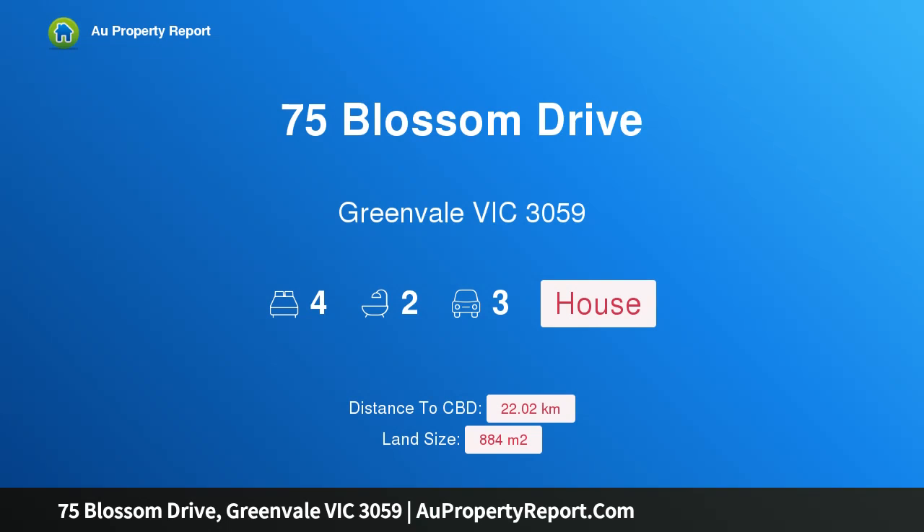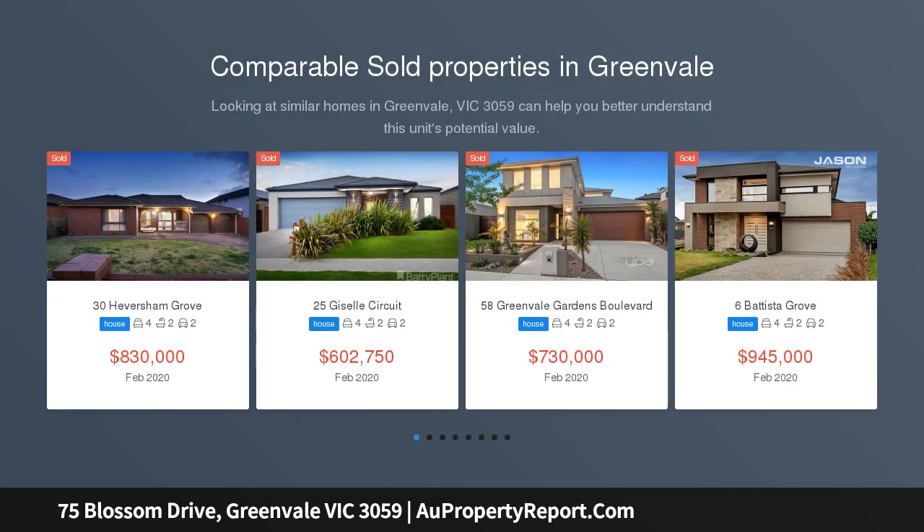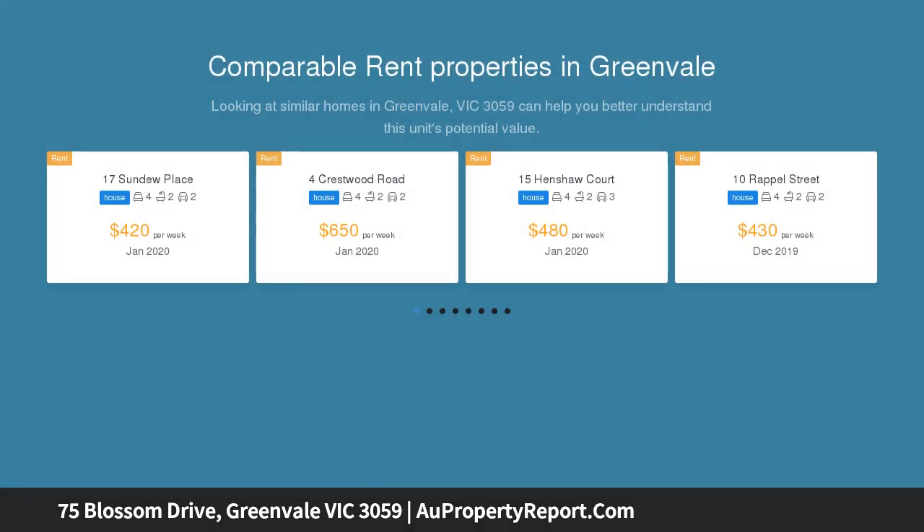Hi, I am glad to introduce property 75 Blossom Drive, Greenvale Victoria, 3059. A grand family residence set on a huge 884 square meters approx allotment, sitting on one of the estate's largest blocks, this grand family residence offers an abundance of space inside and out for the largest of families.